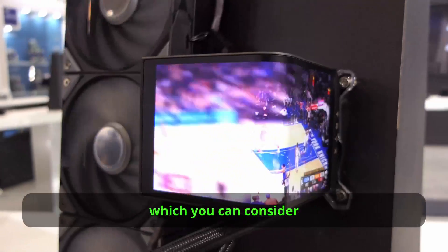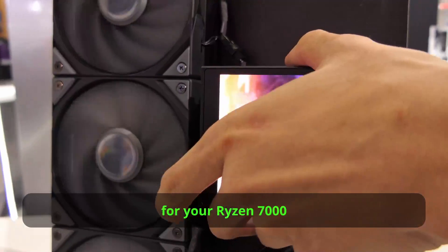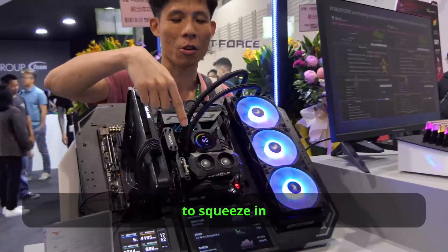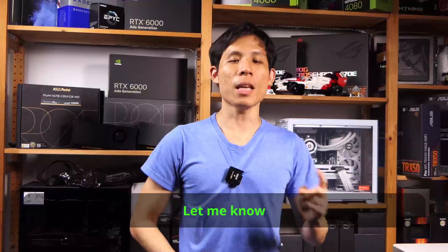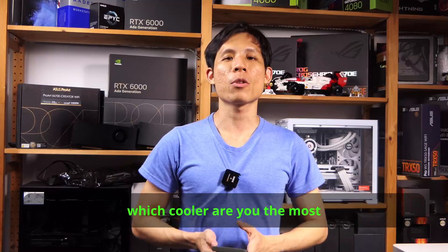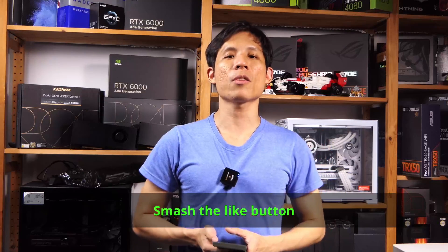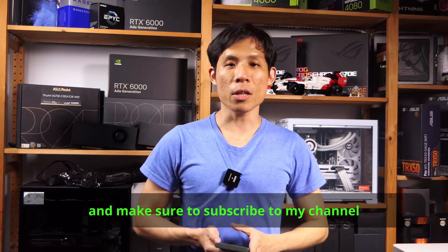So there are quite a few coolers which you can consider for your Ryzen 7000, Intel, and even Ryzen 9000 CPUs, and I also managed to squeeze in some other forms of cooling. Let me know in the comments which cooler you are most excited for or which ones you want me to take a closer look at. Smash the like button if you liked this video and make sure to subscribe to my channel for more tech content.